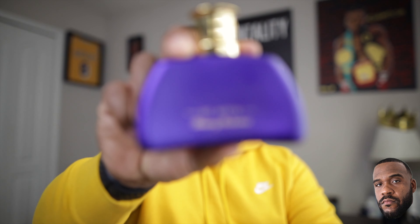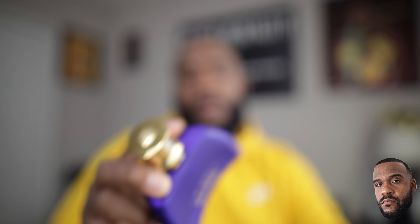Moving on to my next hall of famer — from the house of Tommy Bahama, we have Saint Kitts. I walked up on Burlington and ran into Saint Kitts and Saint Barts. I put my homies on this and they will tell you they are forever thankful for being introduced to Saint Kitts. This thing is beautiful — you've got a star fruit note mixed with some salt, lemon, and bergamot. Just a tropical beauty.